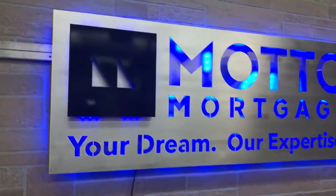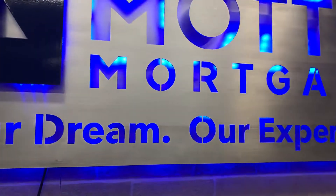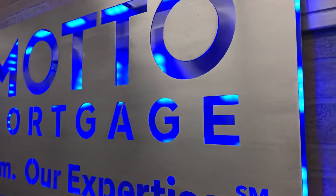Check out this piece we made for Motto Mortgage. This is our premium brushed finish fitted with custom LED lighting. You can see their logo here, powder coated aluminum.